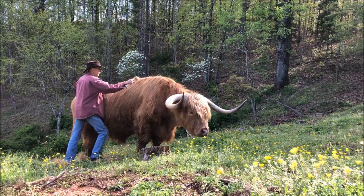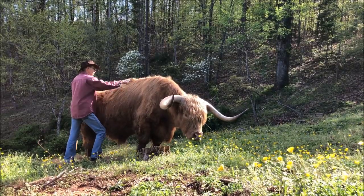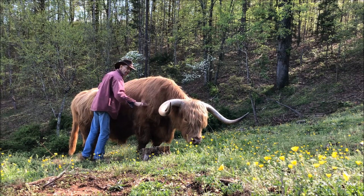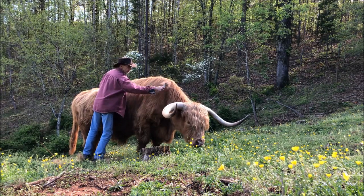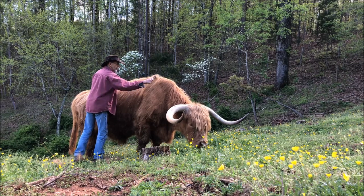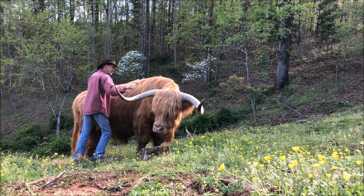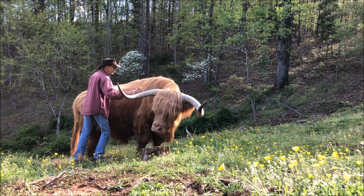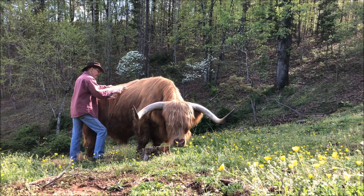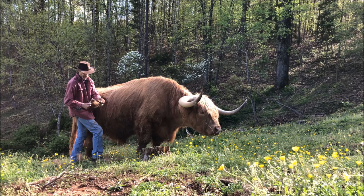We were talking about the horns last time. They are horns — they're not antlers. They don't get shed. Both male and female Highlands have horns, and they grow for the life of the animal. Every now and then you'll see a Highland that doesn't have horns, and usually it's because that animal has been dehorned, usually at an early age. But there's a small chance it's been bred with a naturally polled breed of cow, which essentially makes it not a Highland, because Highlands are a naturally horned breed.